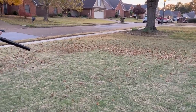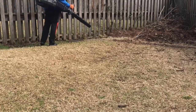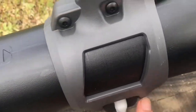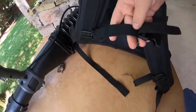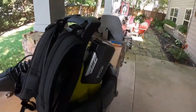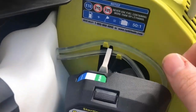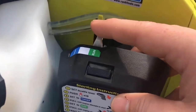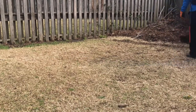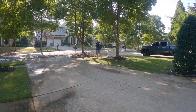Number six, reduced maintenance: unlike gas-powered blowers, the Ryobi Backpack Blower requires minimal maintenance. You won't need to worry about gasoline, oil changes, or spark plug replacements. This not only saves you time but also reduces ongoing maintenance costs. The Ryobi Backpack Blower is a powerful, efficient, and eco-friendly tool that can simplify your outdoor maintenance tasks. Whether you're a homeowner with a sizable yard or a landscaping professional, this blower is designed to make your work easier, more efficient, and quieter while being kinder to the environment. It's a must-have for anyone looking to maintain their outdoor spaces effectively.